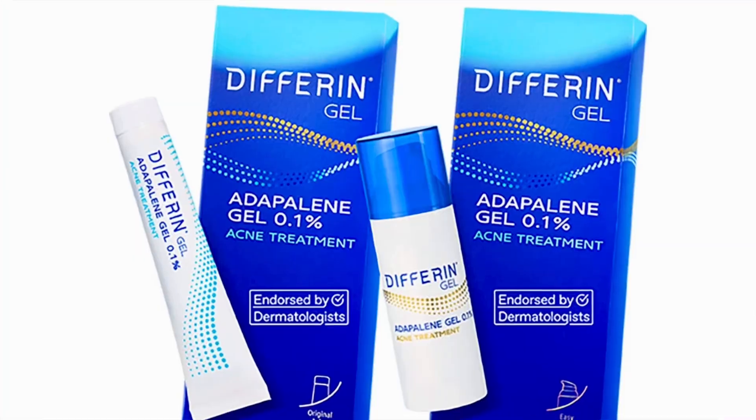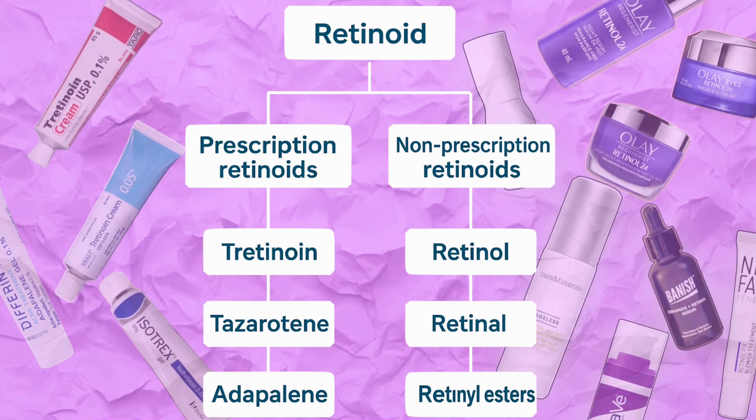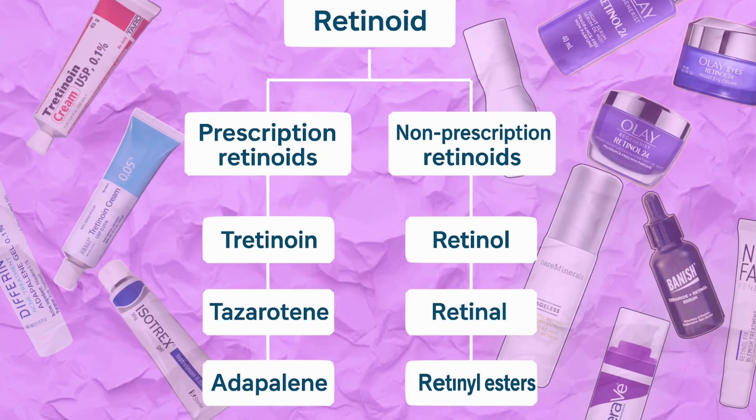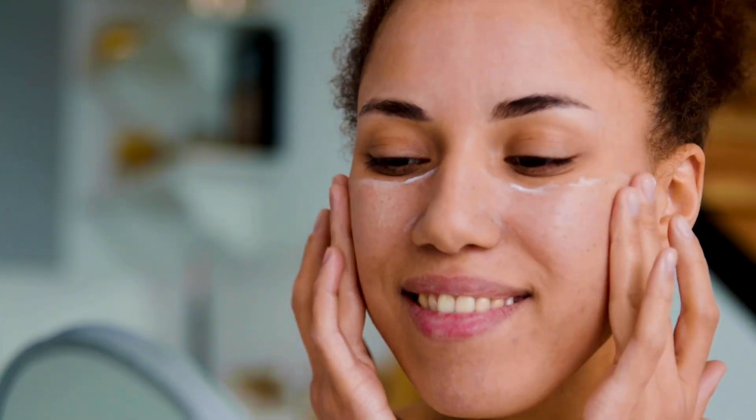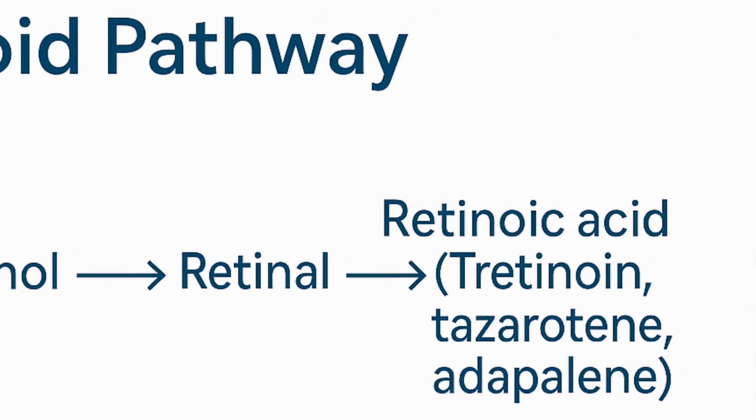Like tazarotene or even adapalene. But here is the truth: retinoid is actually an umbrella term. Under that umbrella you have retinol, retinal, tretinoin, tazarotene, adapalene — all of these are different types of retinoids. They all belong to the vitamin A family. How they differ is based on how many steps they need to convert into retinoic acid, which is the active form that our skin actually uses. That conversion process — the number of steps — determines how strong or how irritating that particular ingredient can be.